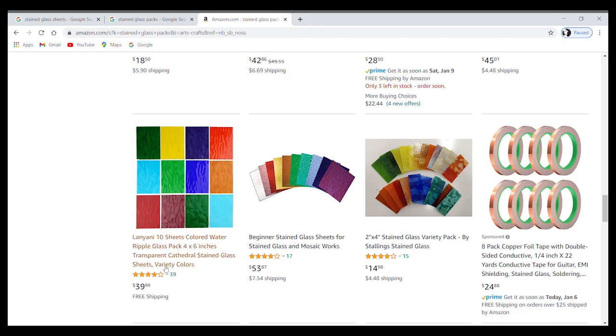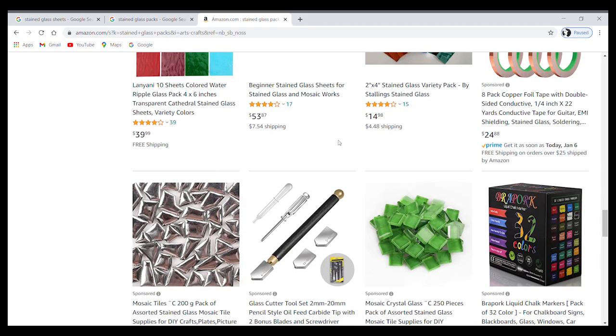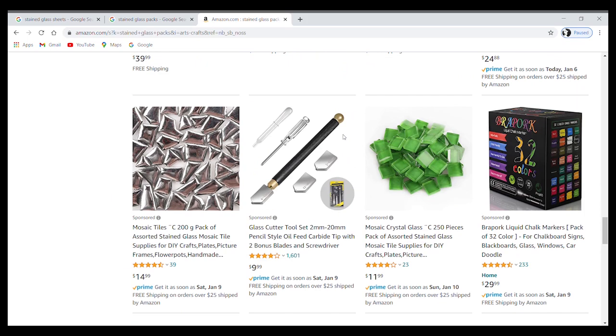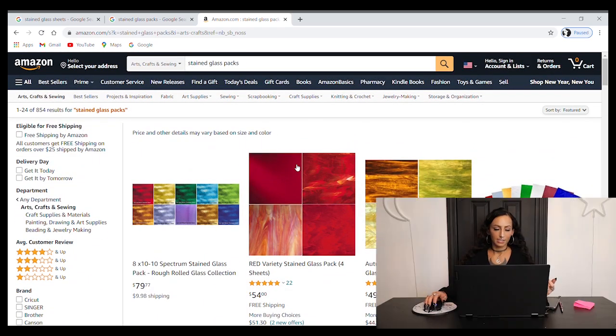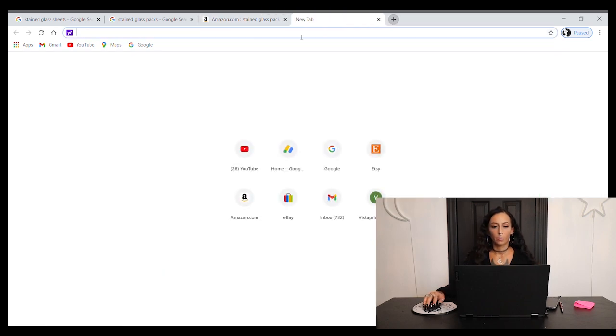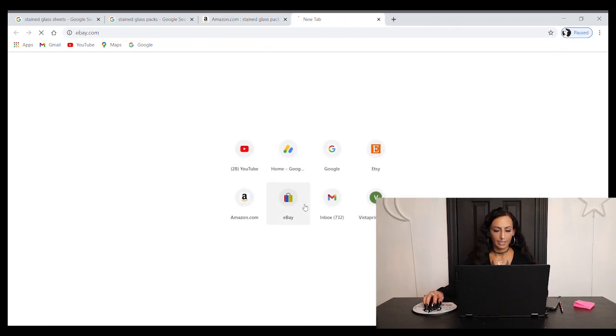So hopefully you guys are starting to get an idea of how accessible it is to shop for glass online. We've looked at Amazon, Stained Glass For Less, taken a quick look at Etsy, and Anything in Stained Glass. We know I'm not looking at Delphi today. What else can we look at? Why don't we try eBay.